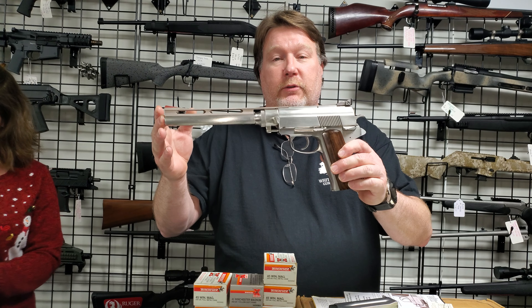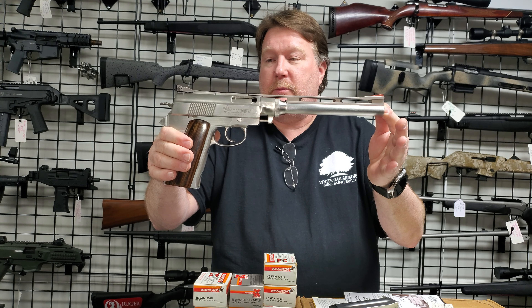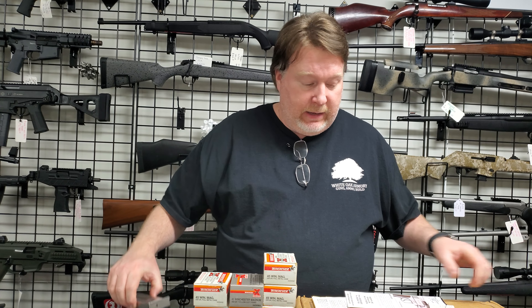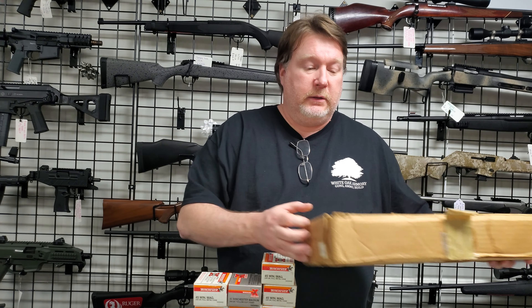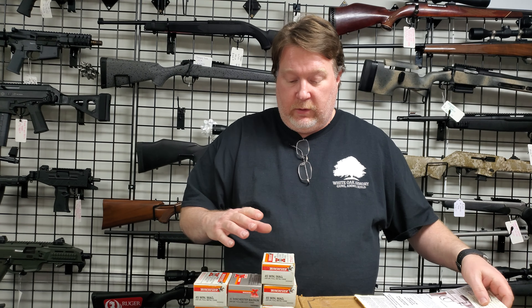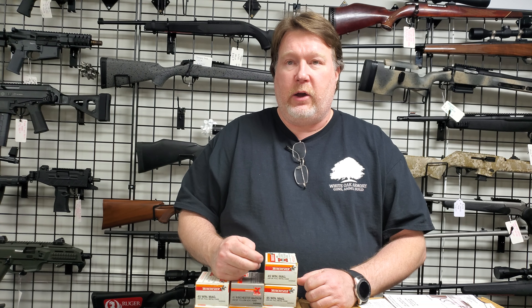I'm going to show you something — a Wieldy Survivor 45 win mag. One of our YouTube subscribers brought this in for us to sell for him. We've got the gun, an extra mag, all the original paperwork, and the original box. He also brought us approximately 500 rounds of ammo — the majority of it is Winchester. There's some more over on the table, roughly 500 rounds total. We're probably going to put this on GunBroker. I'm going to be asking four grand for the gun and all the ammo. The gun is in excellent, excellent shape.